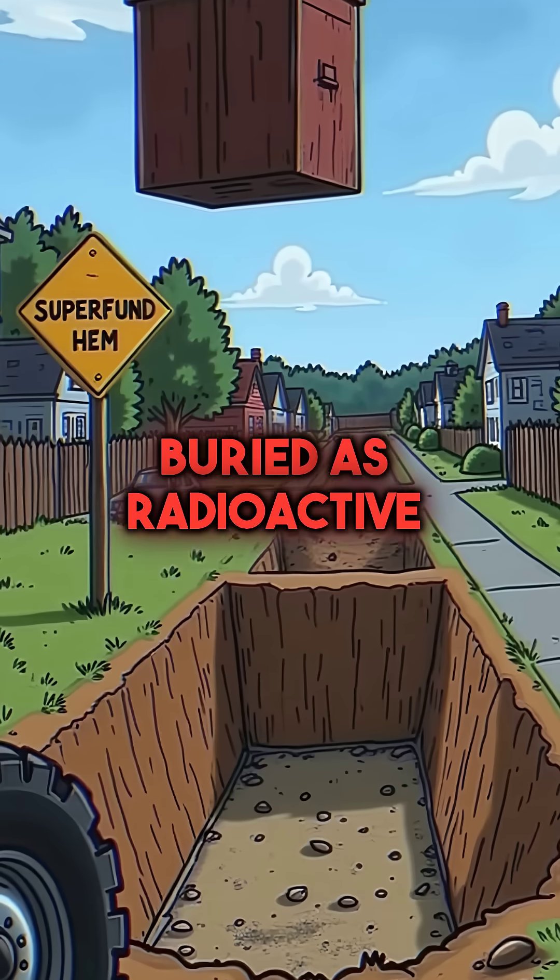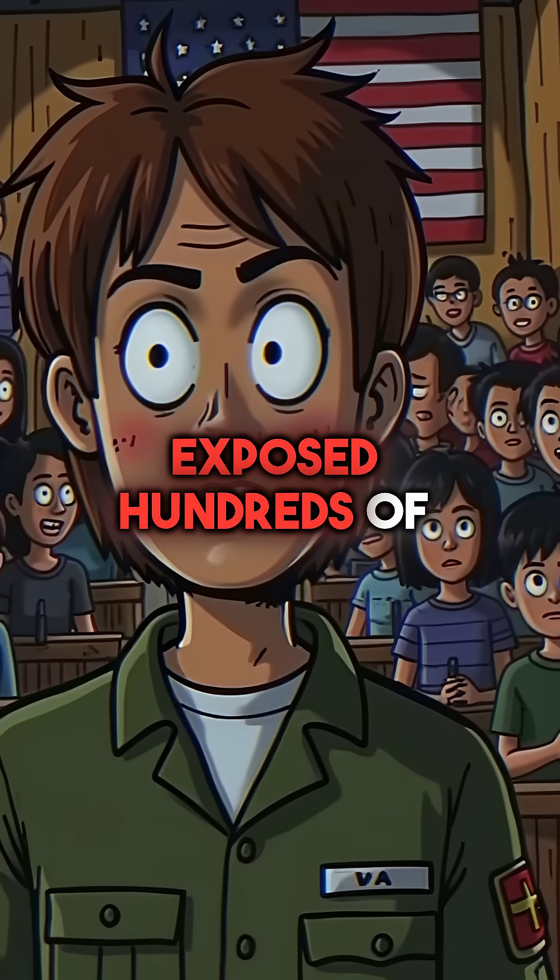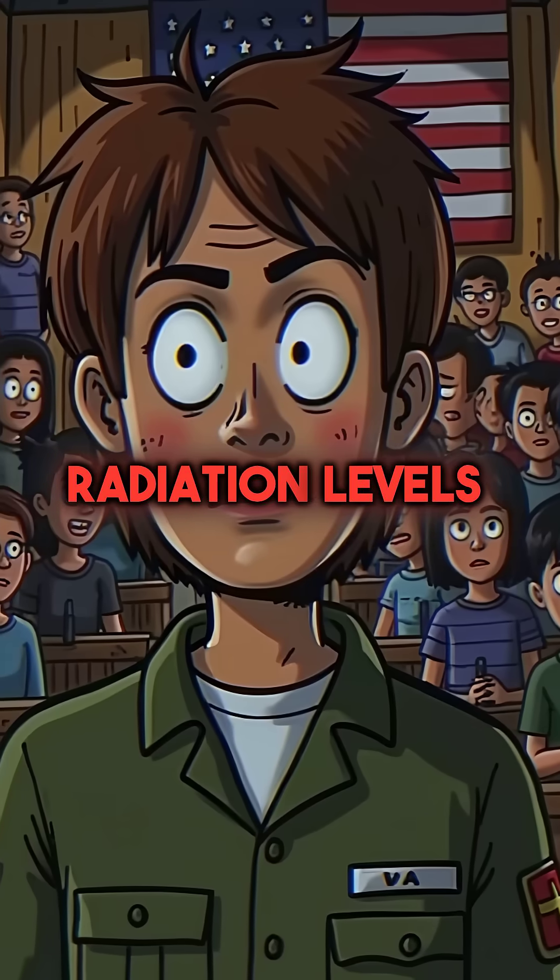The shed was buried as radioactive waste, creating a Superfund cleanup site. One teenager had exposed hundreds of residents to dangerous radiation levels.